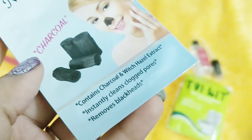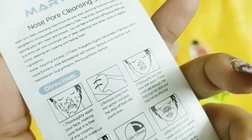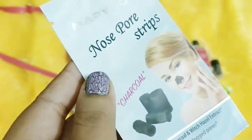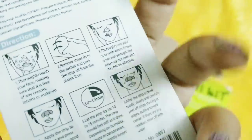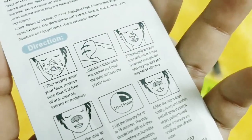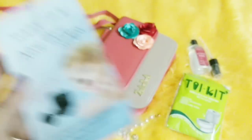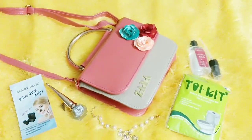Finally, there is one more product — a charcoal nose strip by Mary Joe Kate. It contains charcoal and witch hazel, instantly cleans clogged pores, and removes blackheads. How to use and the ingredient list are all mentioned in English on the back, which is definitely advantageous. The basic rule is to first cleanse your face well and then really wet the nose area — it should be literally dripping water — and then stick it on. Do not apply on a dry nose area or you will see no results.